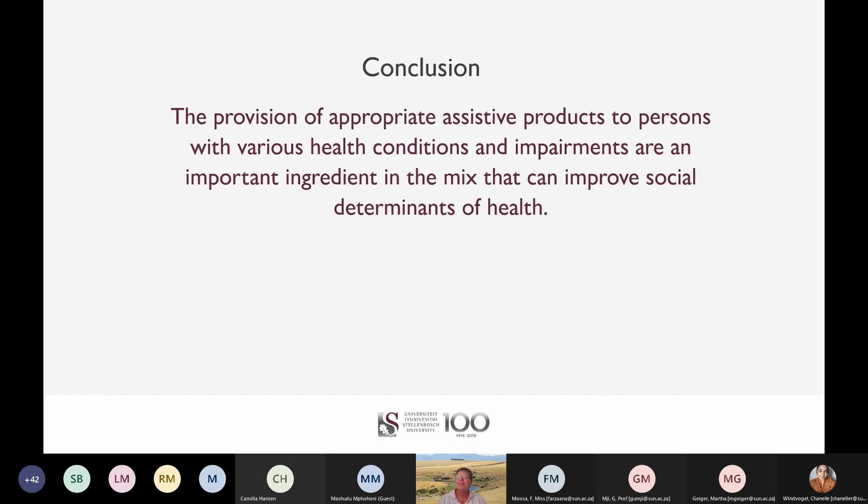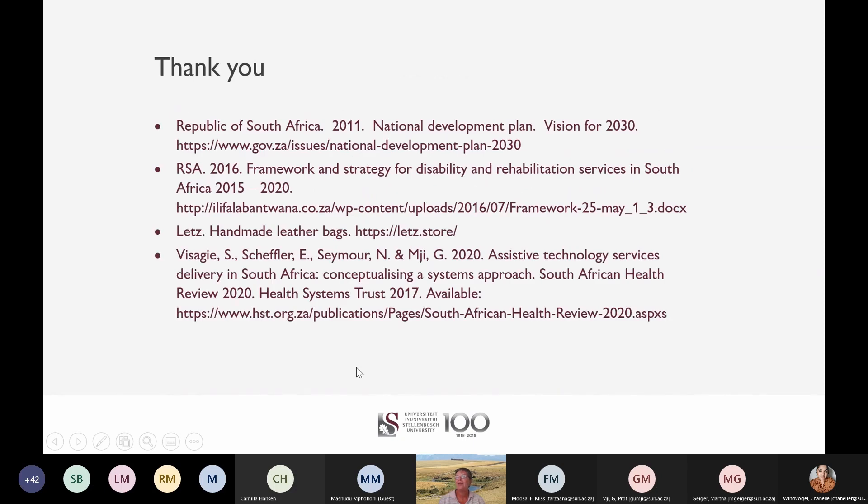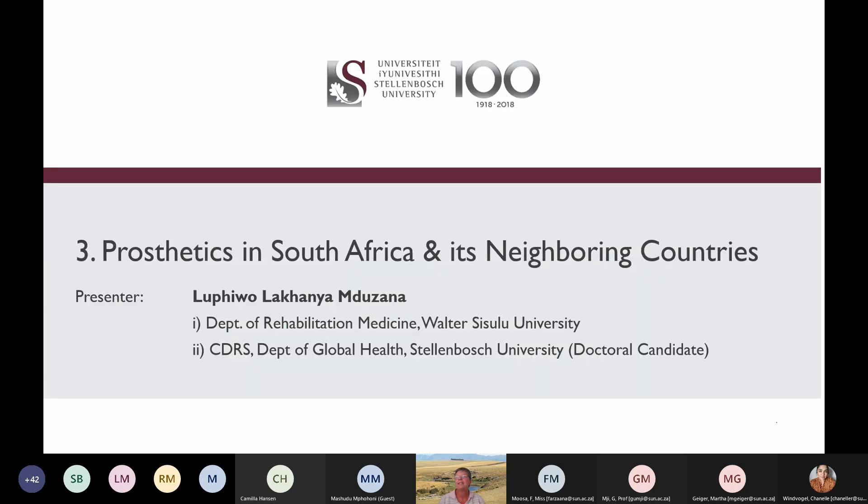In conclusion, one of the elements to pay attention to if we want to move towards global health in Africa is the provision of appropriate assistive products. An appropriate assistive product can mean the difference between disease and health, functioning and disability, equity or injustice, illiteracy or education, chronic poverty or employment. This is an important ingredient in the mix that can improve global health. I am handing over to my colleague Le Pewu, who will explore assistive product service delivery in South Africa at the hand of the example of prosthetic services.